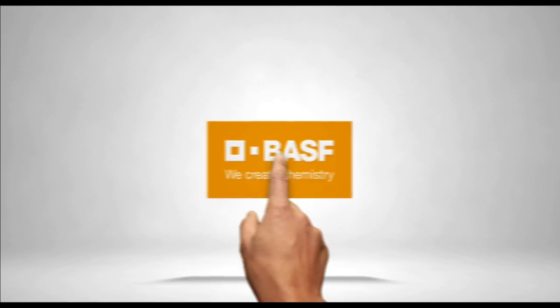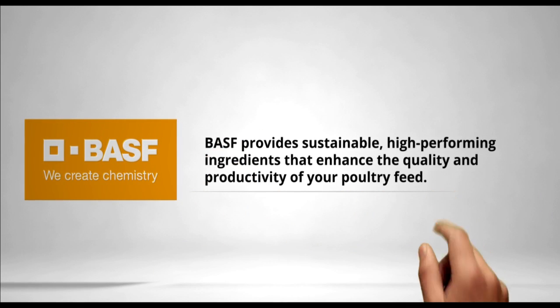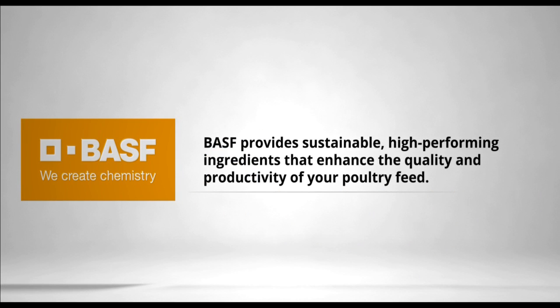With science-led solutions that are sustainable, proven, and effective, BASF helps you tackle the challenges of poultry nutrition. We offer high-quality feed ingredients that enable more sustainable production and help you achieve your animal performance targets. We call it the science of sustainable feed that succeeds.